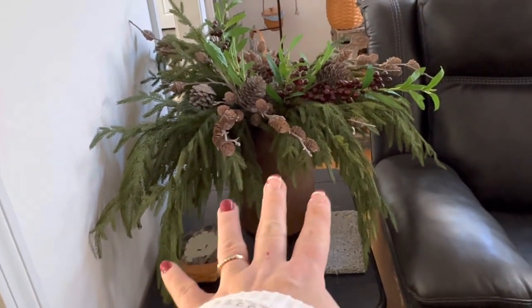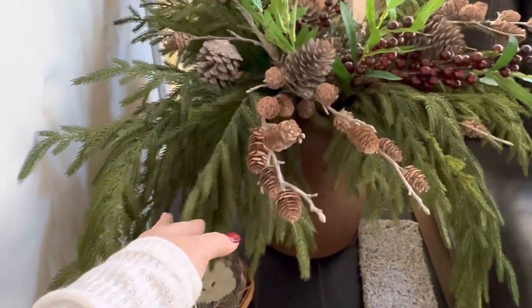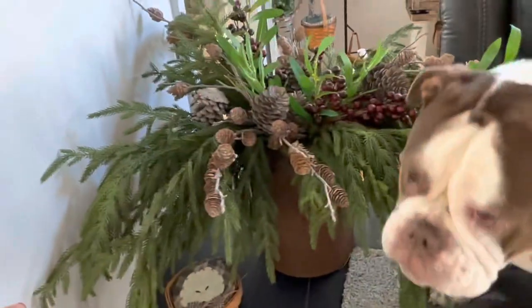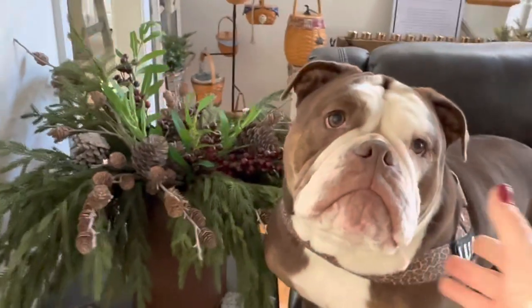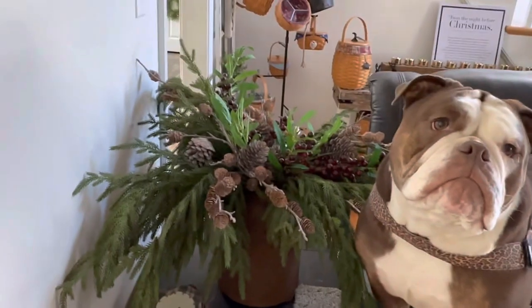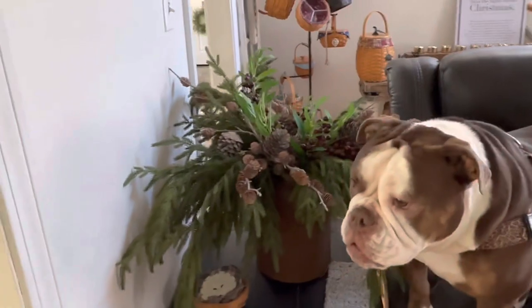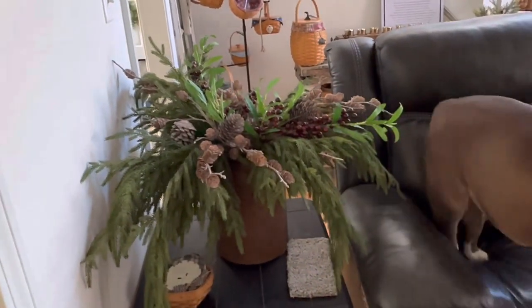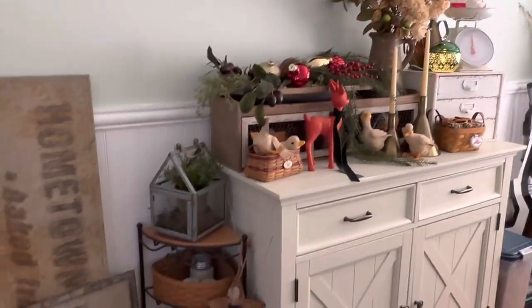I think I got it from Target. Then I have more of these Norfolk stems that came from Kirkland's. Luna has to be in the picture — hi baby girl, you'll like the attention! Then I have some of those berry picks from Michael's and pinecone picks from Kirkland's. I don't have a Kirkland's near me so I'm limited to what I can get online — the closest one is about an hour and a half away.